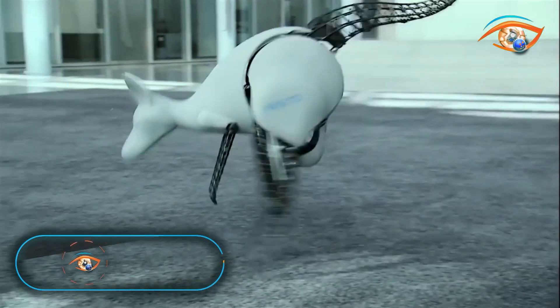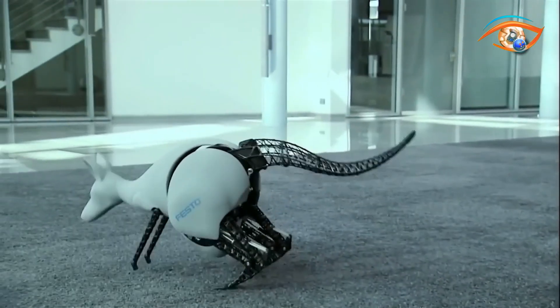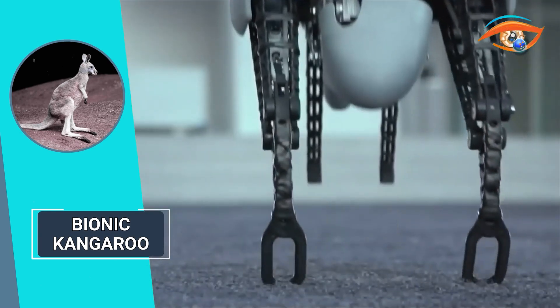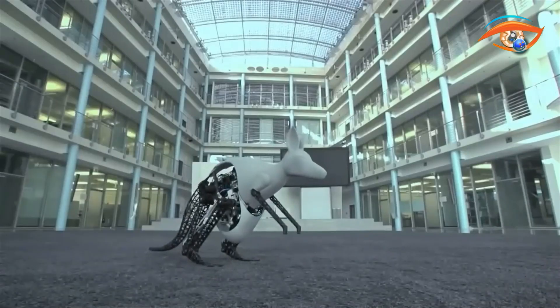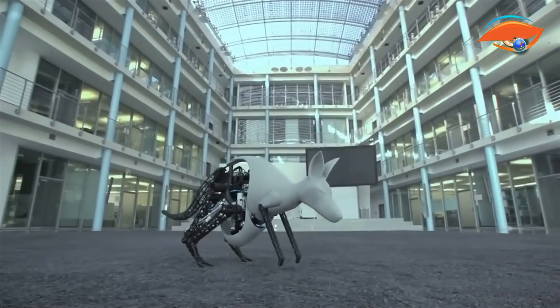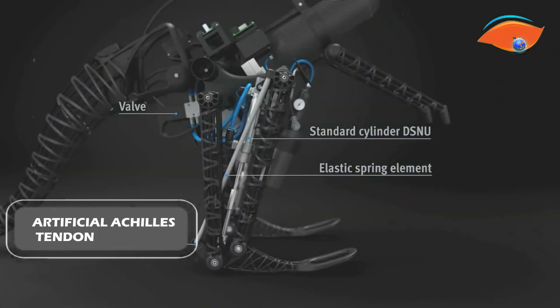Introducing the Bionic Kangaroo, an exceptional creation from the Bionic Learning Network that replicates the efficient jump kinematics of its natural role model. Inspired by the kangaroo's unique movement, the Bionic Kangaroo incorporates advanced technology to mimic its energy recovery mechanism. Like the natural kangaroo, it can store and reapply energy during jumping, thanks to an elastic rubber band acting as the artificial Achilles tendon.